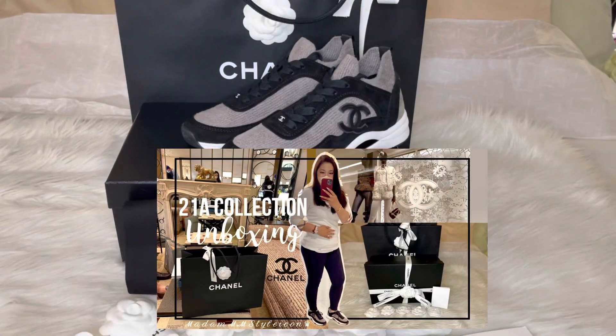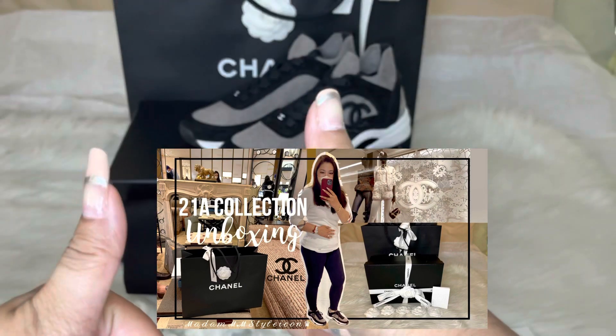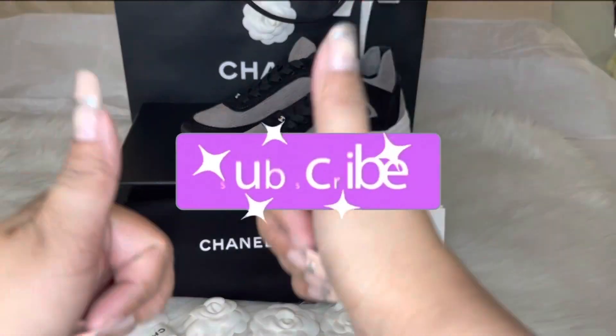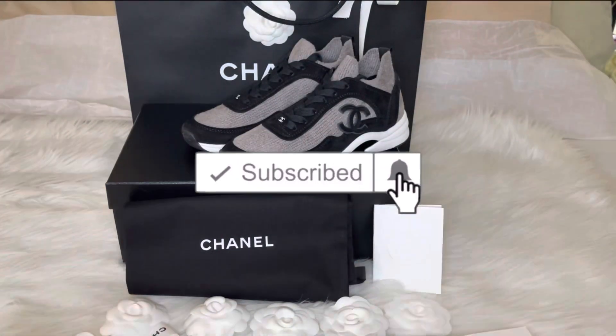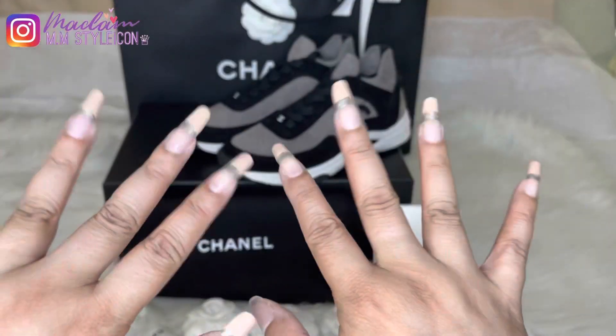That's all for today's video. Let me know if you have any questions — leave them in the comment section. Make sure to like this video, subscribe to my channel, and hit the notification bell. I'll see you next time. Thank you guys for watching — bye!